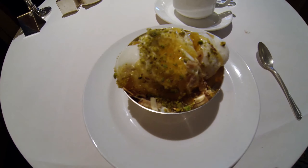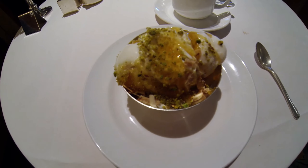And of course, an ice cream sundae to top it off. Here we go.